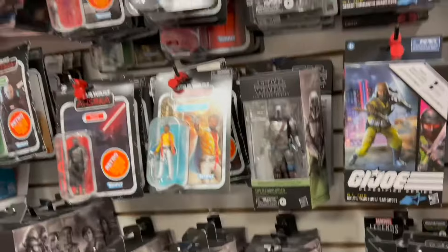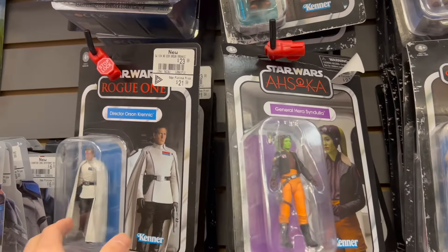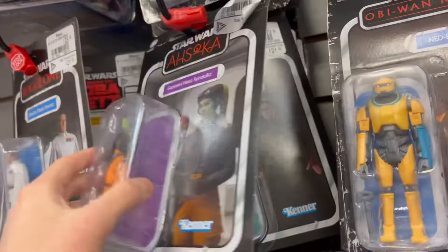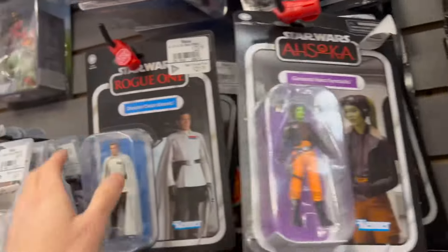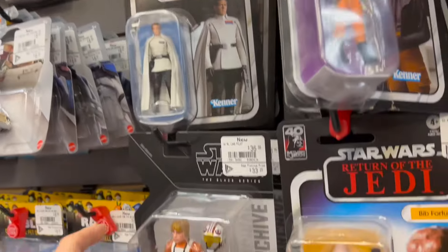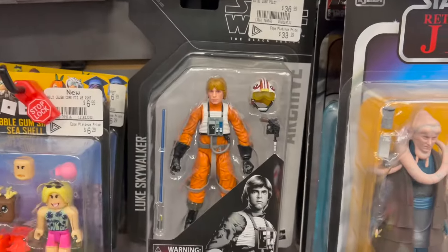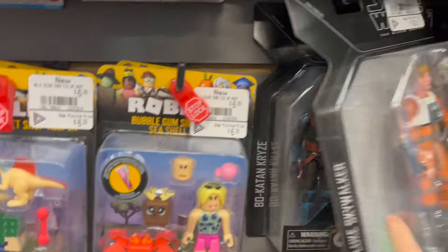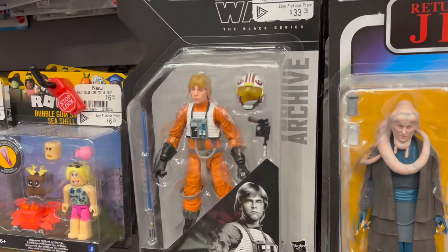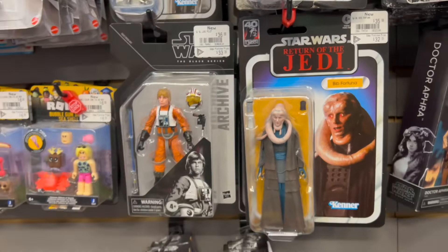They're kind of neat. It's been about a month, maybe around Christmas time, since I was last here and really not much has changed. That Krennic was here last time — I remember because the bubble's cracked, so that's the same one, which is why I didn't want to buy it. They have more of these which we already saw. The only one I might buy is the Stormtrooper, just because it's a Stormtrooper — you can always army build those.